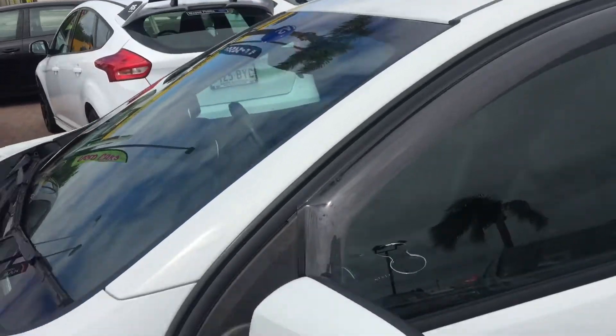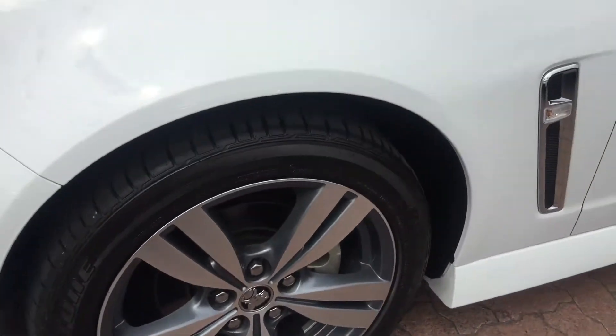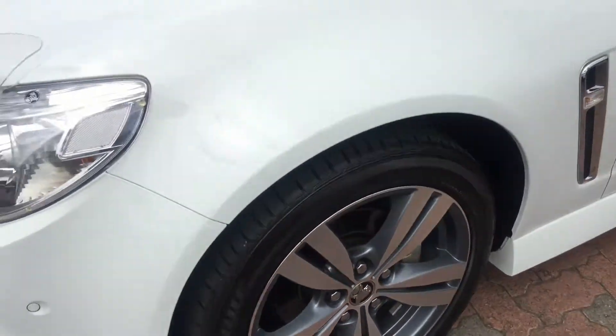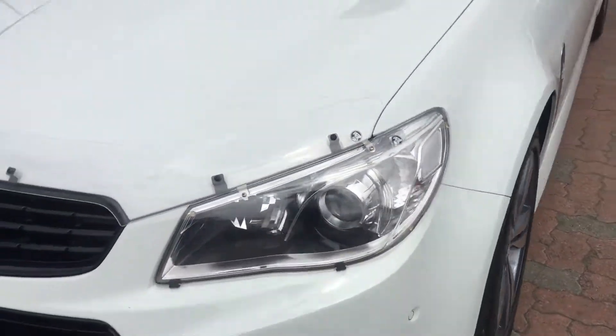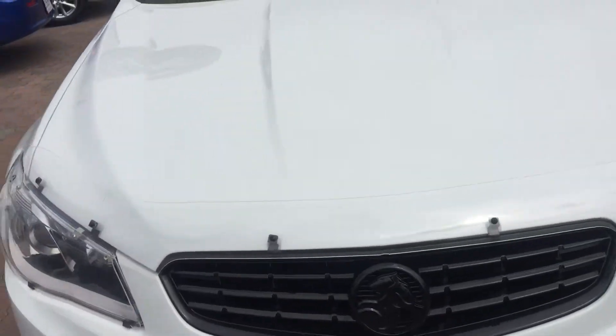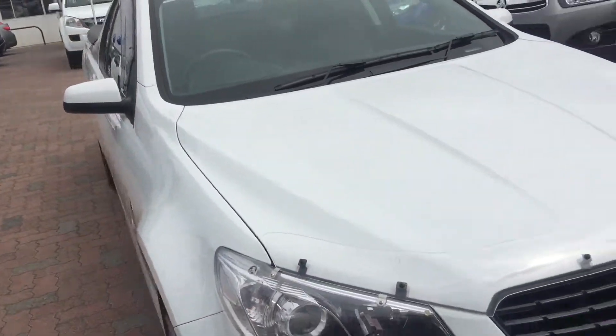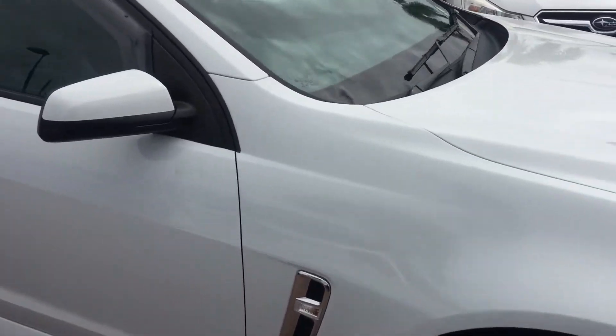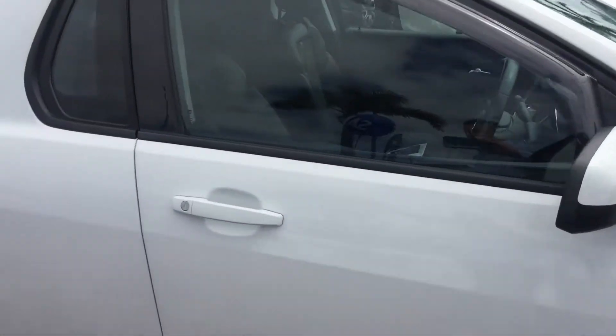Just giving you a bit of a view all the way around there. All the alloys are in really good nick as well. It even has your front sensors and bonnet protector. So it looks like it's been really, really well looked after. Five star ANCAP rating.